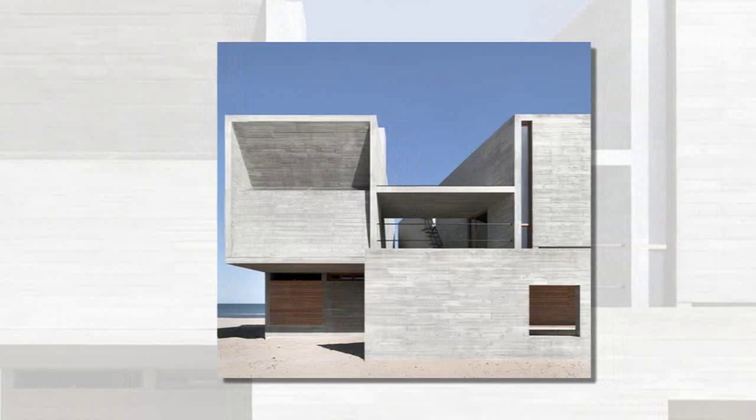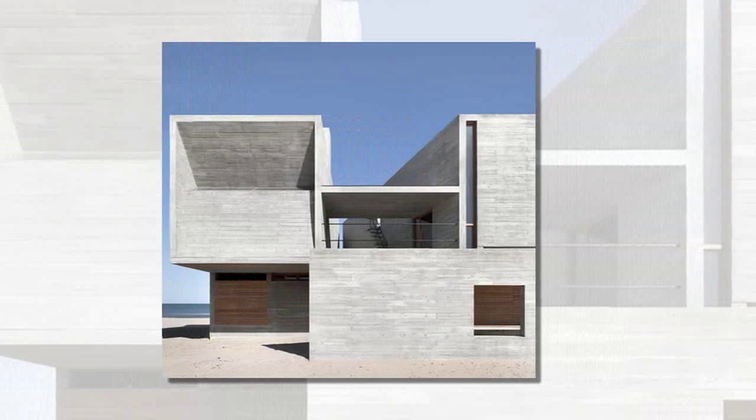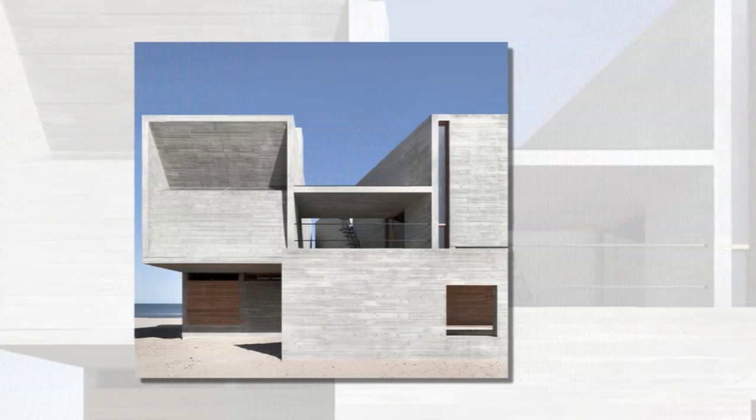Small oval apertures dot the rooftop, allowing pinpointed beams of light to streak across the floor, and are also operable to allow for natural ventilation.